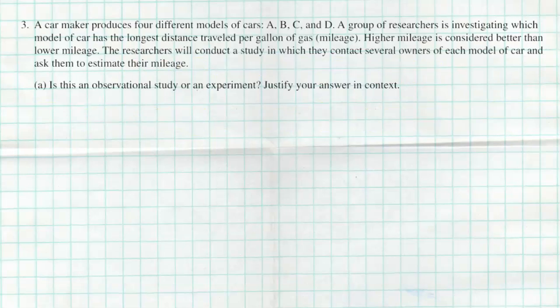Here is the question. A car maker produces four different models of cars: A, B, C, and D. A group of researchers is investigating which model of car has the longest distance traveled per gallon of gas, also known as the mileage. Higher mileage is considered better than lower mileage. The researchers will conduct a study in which they contact several owners of each model of car and ask them to investigate their mileage. Is this an observational study or an experiment? Justify your answers in context.